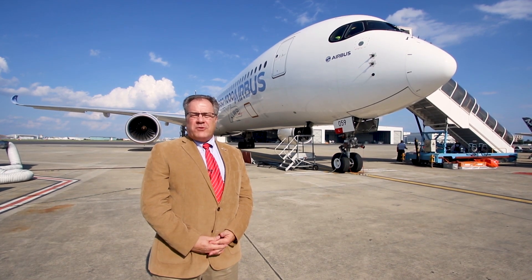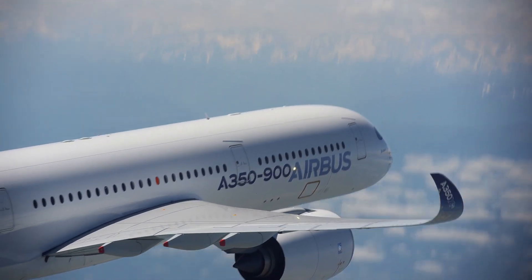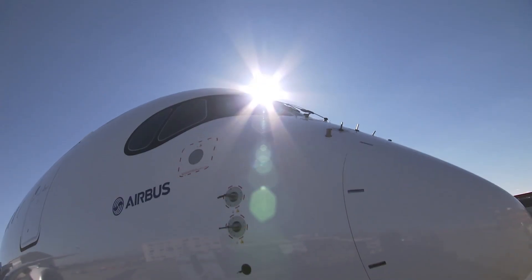We're here today in Toulouse to fly Airbus's biggest twin, the A350-1000. Flight Global was fortunate enough to fly its smaller version, the A350-900, three years ago. The A350-1000 is Airbus's powerhouse 777-300ER killer.